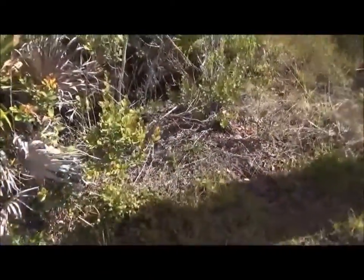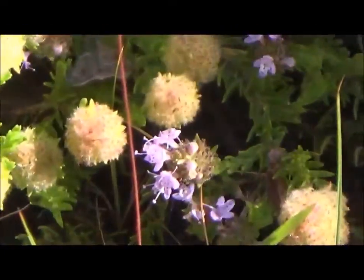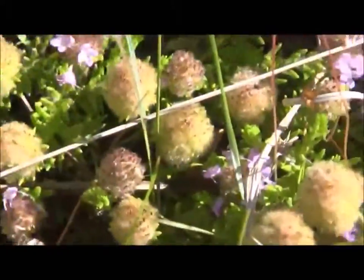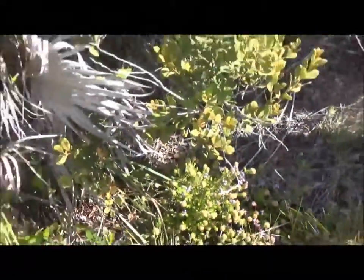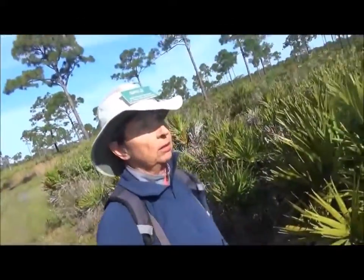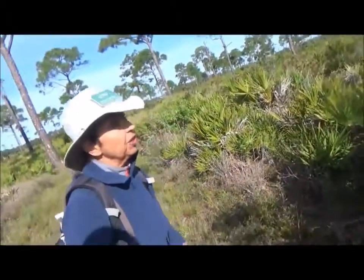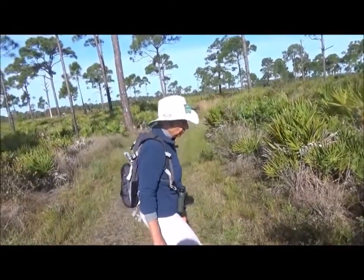This pretty little plant is wild pennyroyal. Rub your fingers on the branch along the little leaves — it has a delightful, sort of minty scent. This is another plant that is using chemicals to keep away browsers. Very common here and in flatwoods like this.